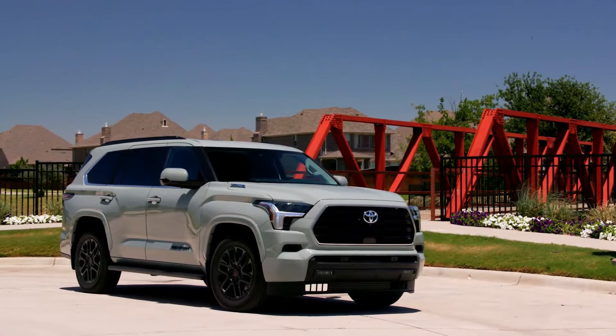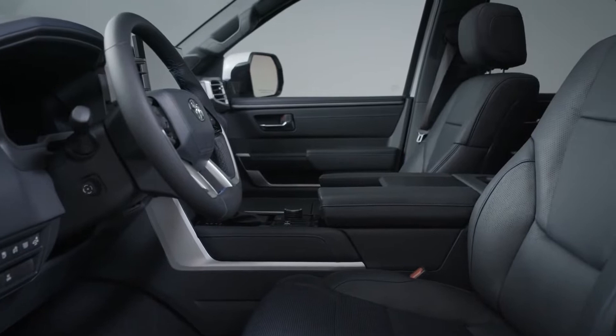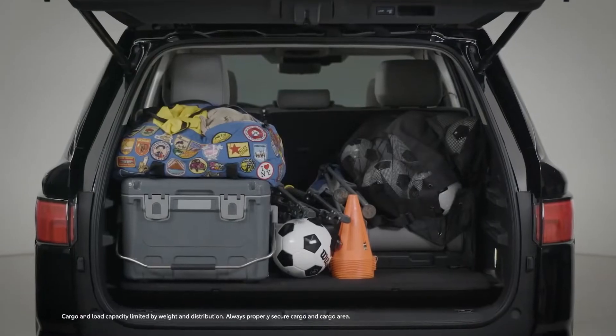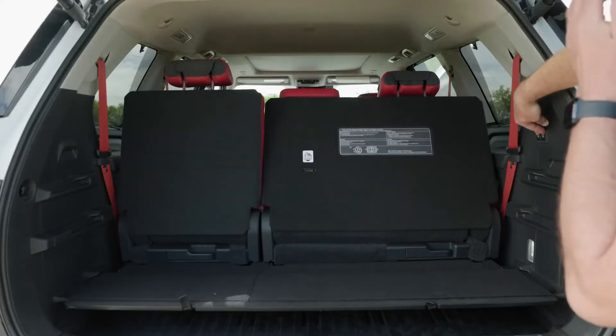The Sequoia has less cargo room compared to its rivals. When all of the rear seats are collapsed, there is only 12 cubic feet of additional cargo space. Additionally, the collapse of the third row does not generate a flat load floor.